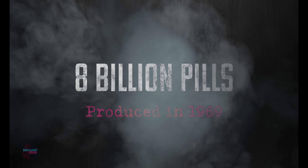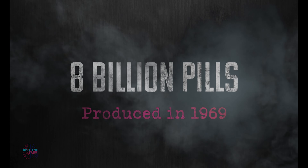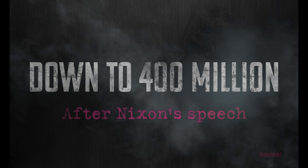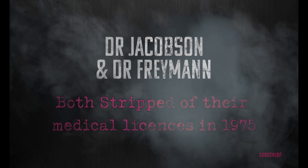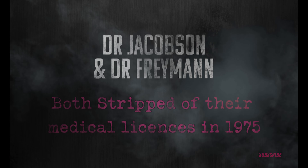Just prior to this pinnacle period, in 1969, 8 billion stimulant pills were produced per year in the United States. But after Nixon's speech, this number went down to only 400 million in the coming years. Both German-American feel-good doctors were unsurprisingly stripped of the right to practice medicine in 1975, putting a public end to their vitamin shots.